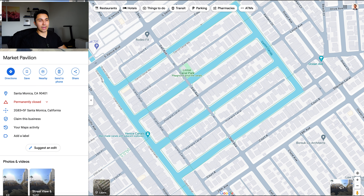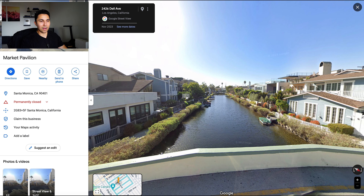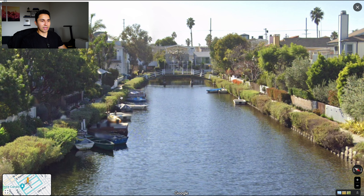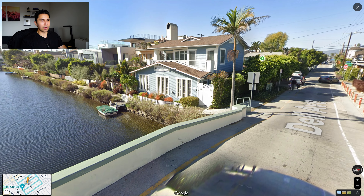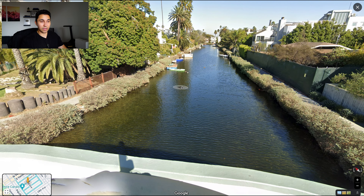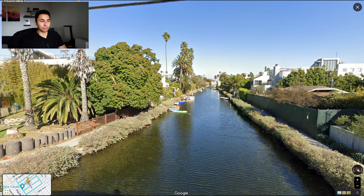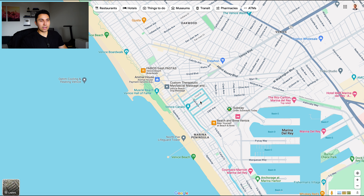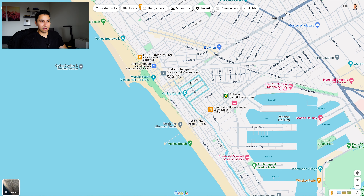Nobody really knows about the Venice canals. Let me show you — are we in Venice, California or Venice, Italy? All of these homes have their own docks and boats. This is unbelievable. Every time I visit, which is multiple times a week, I'm always in shock at how beautiful it looks. I go pretty often and it still surprises me that this exists in Los Angeles.